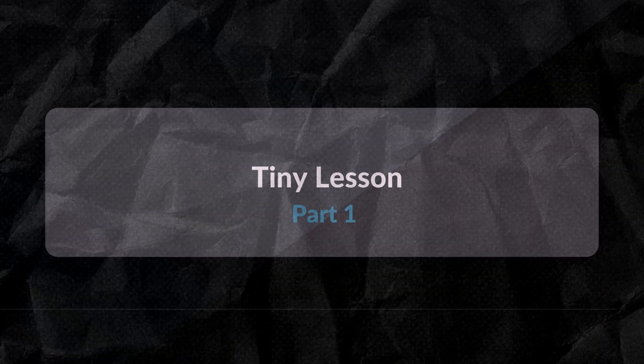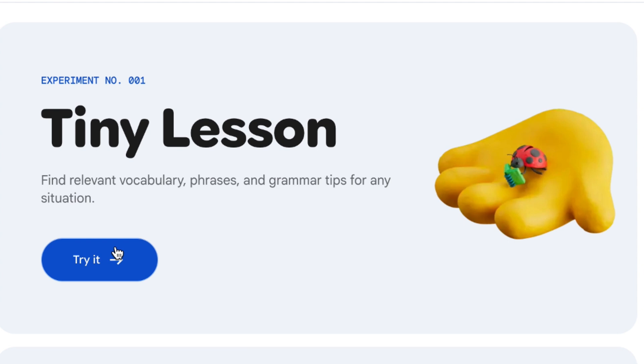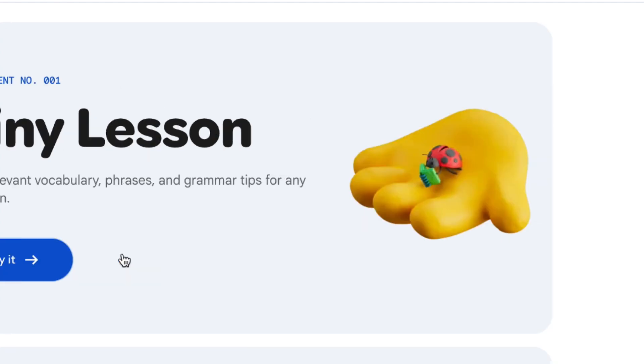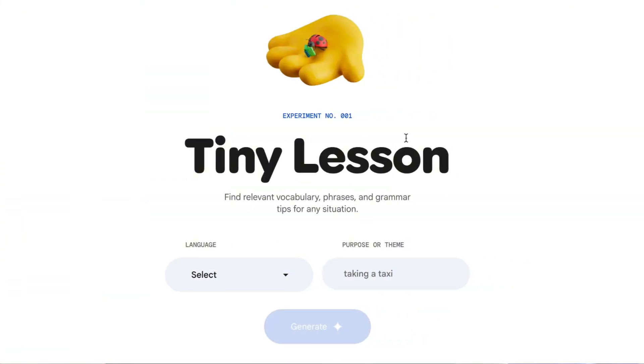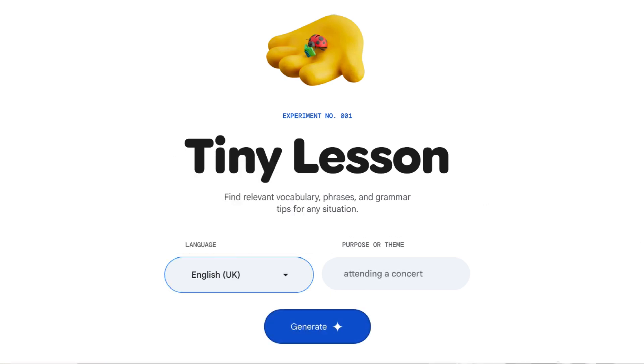Let's start with the first one, which is Tiny Lessons. Tiny Lessons is like quick vocab — like when you go to ChatGPT and say 'I want to order a coffee in Spanish.' It will give you text, but with this you're also getting audio, so it's great for listening and speaking. You click 'try it' and it gives you ideas: taking a taxi, going on a first date, scuba diving, attending a concert, reporting a lost passport — lots of different options.